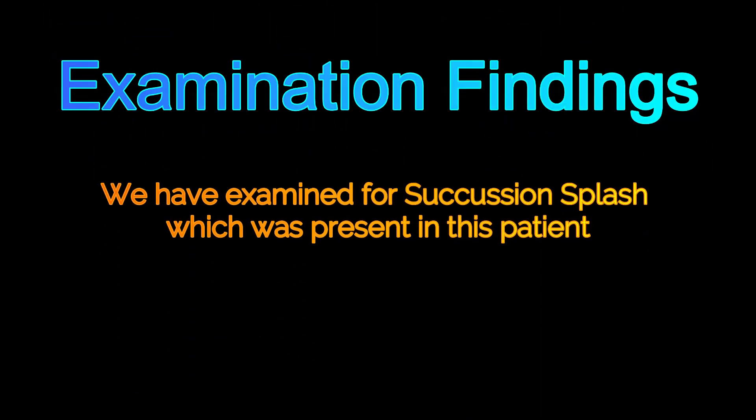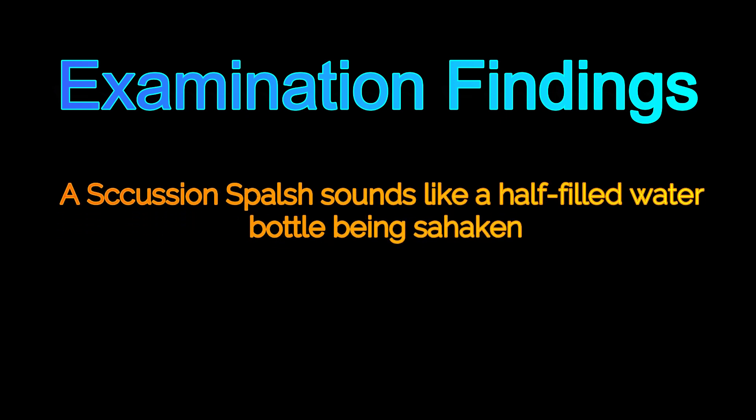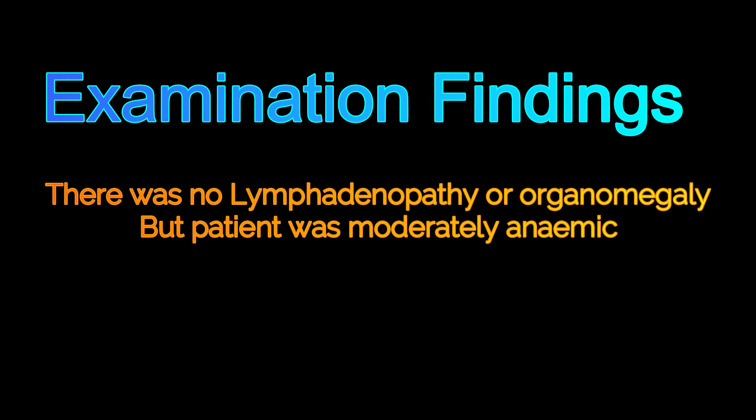We examined for succession splash and it is present here. A succession splash sounds like a half-filled water bottle being shaken. First we explained the procedure to the patient, then we shook the patient's abdomen by lifting her with both hands under her pelvis. There was no lymph node found or organomegaly, but the patient was moderately anemic.